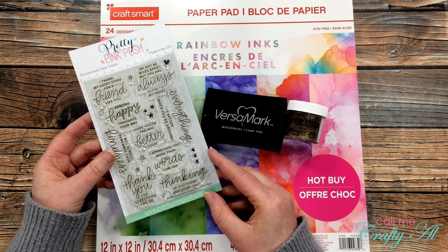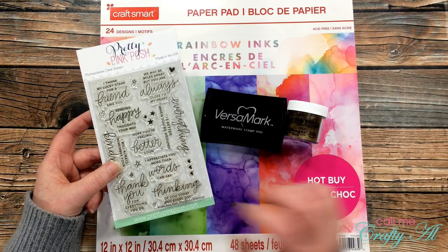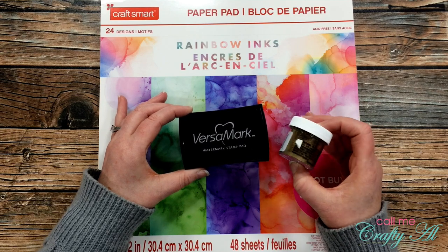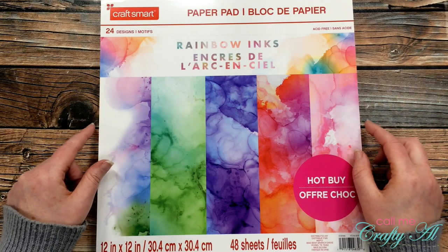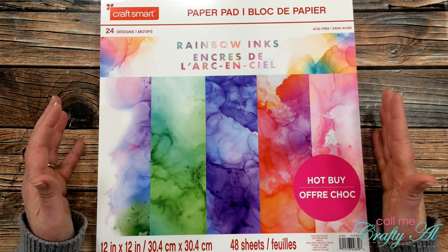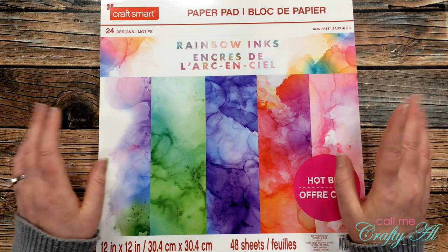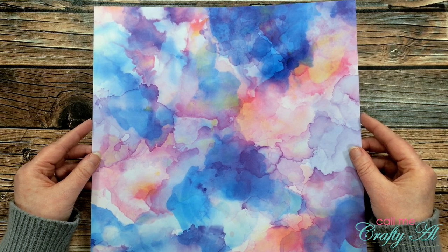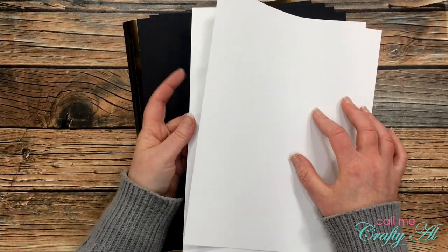For today I will be using this pretty pink stamp set — it is Thoughtful Greetings by Posh. I just love the sentiments in this; there's a big variety and I plan on making a few cards today so I thought I would switch those up. I will, just like Katie, be stamping and embossing with gold embossing powder. For my alcohol ink background I'm actually going to use this hot-buy paper pad from Michaels. I bought this a few months ago because all those beautiful alcohol ink pieces were calling to me, but I didn't want to invest in all the colors and special paper. For today I chose a piece from the paper pad that had a few different colors in it.